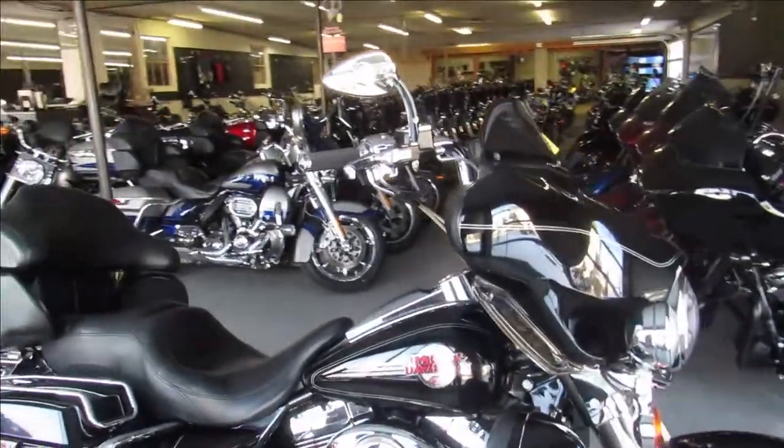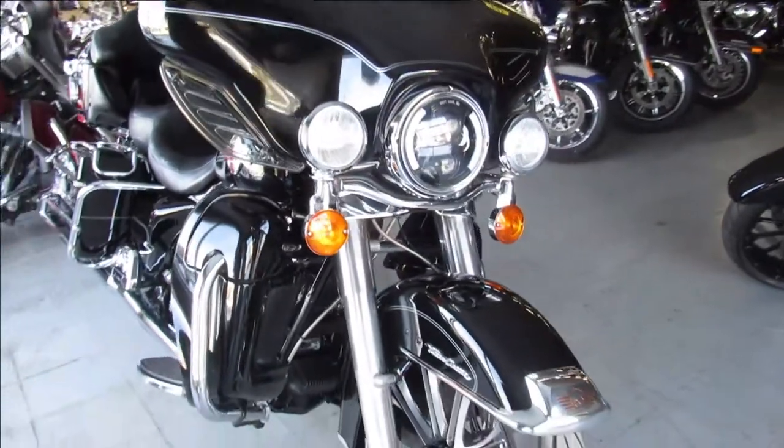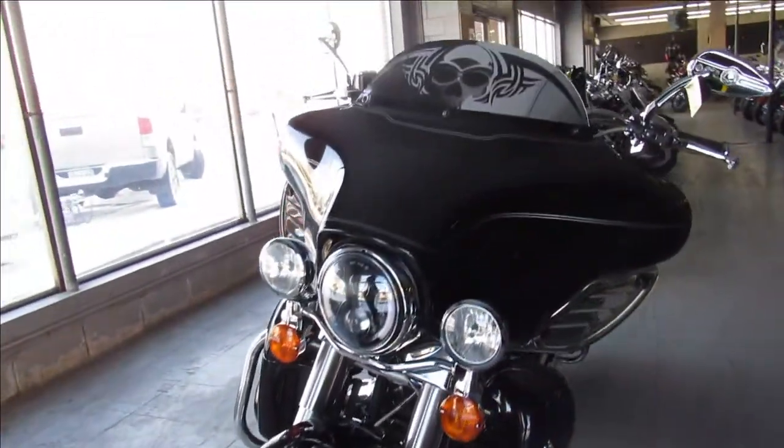Hey guys, Proofofpumpersports.com here doing some videos on some Harleys we just got in. This one here is a cool one — 2006 Harley big wheel bagger for sale, it's got a 21 inch big wheel on it.